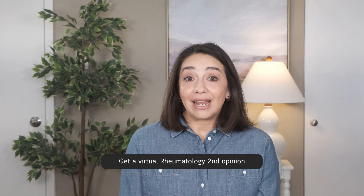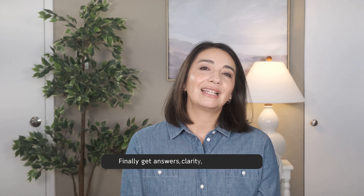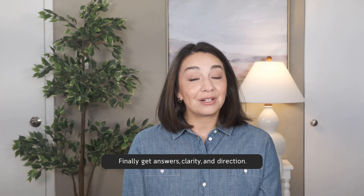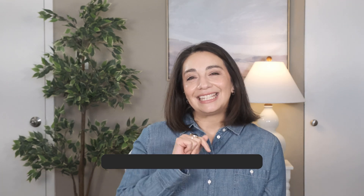Again, if you want to learn more about RA nodules, check out this video next. And if you're facing RA or RA complications and are unsure what to do, I'm open for virtual second opinions in Texas, California, Florida, and Tennessee. To learn more about that, you can click the link in the description box. Thanks for watching and we'll see you next time.